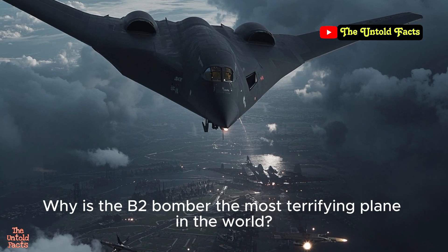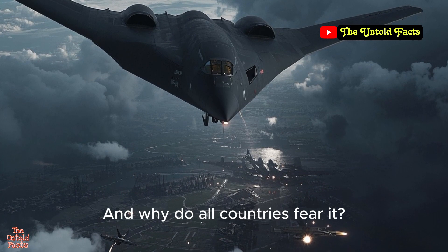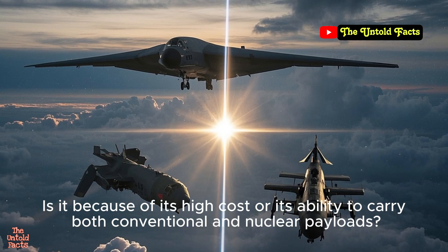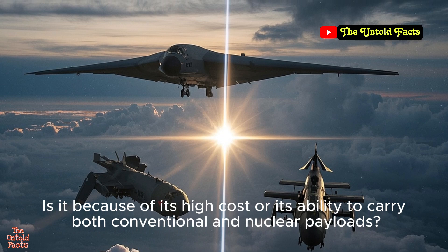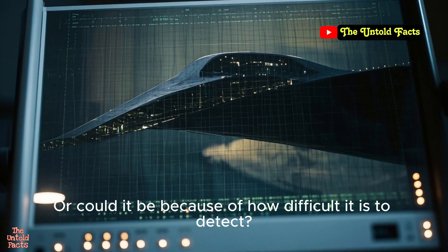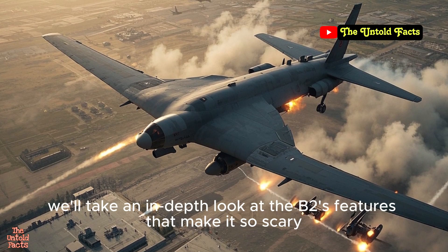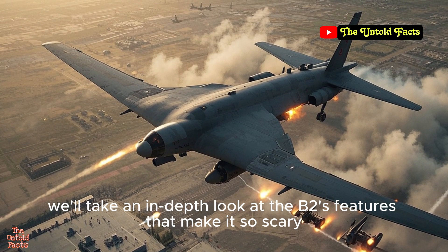Why is the B-2 bomber the most terrifying plane in the world, and why do all countries fear it? Is it because of its high cost, its ability to carry both conventional and nuclear payloads, or could it be because of how difficult it is to detect? In this video, we'll take an in-depth look at the B-2's features that make it so scary.